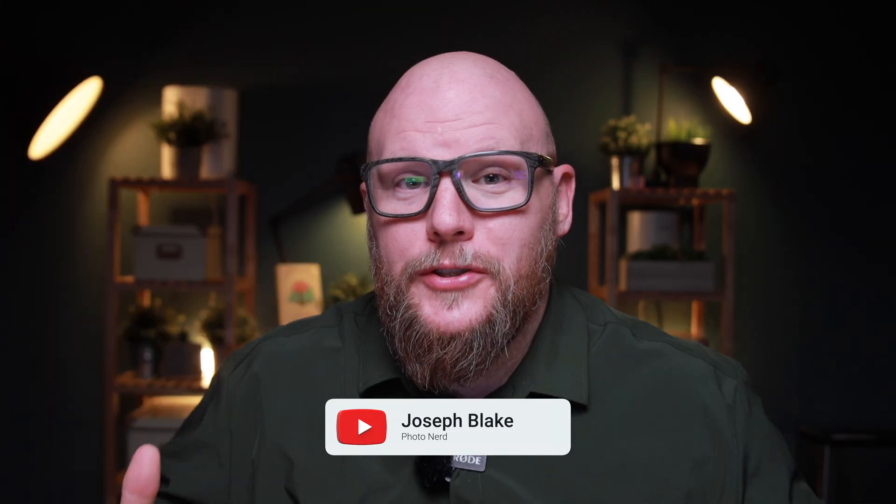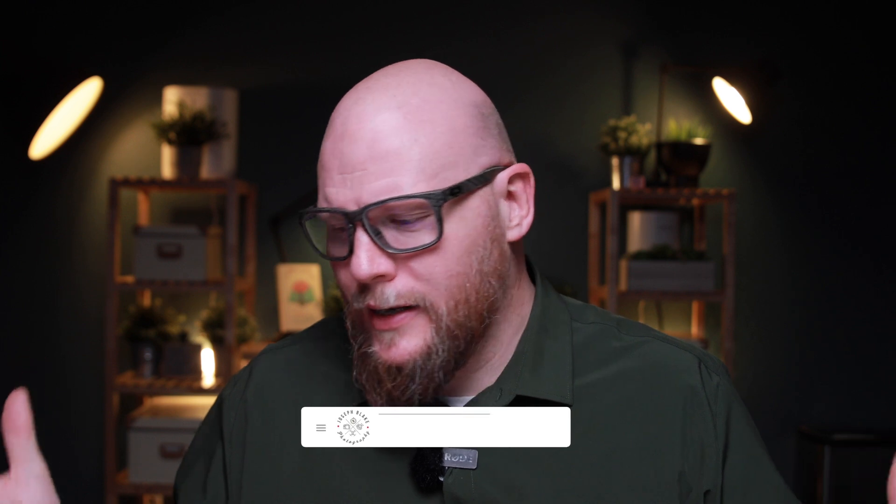I'm Joe and this is my channel Joseph Blake Photography. I'm kind of starting from scratch — my Facebook account got hacked, I lost it and my Instagram account, my YouTube account got demonetized, and my website blew up. Anyway, I am starting fresh and I would really appreciate it if you would subscribe to my channel and hit the like button if you think this video is any good. If you're interested in following me on Instagram, links are down below, and let's get into the stories.